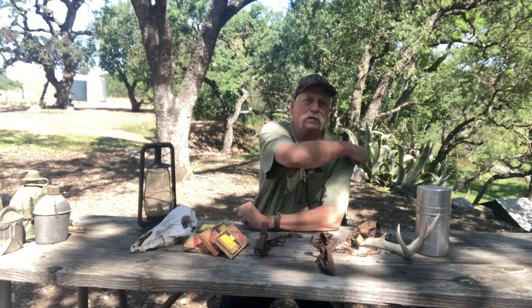Hi guys, Craig Rivers here from Rivers End Outdoors. Today's video is about trapping and I'm gonna call the video 'Trapping Made Easy,' so come along with me and I'll show you what I'm talking about — it should be fun.